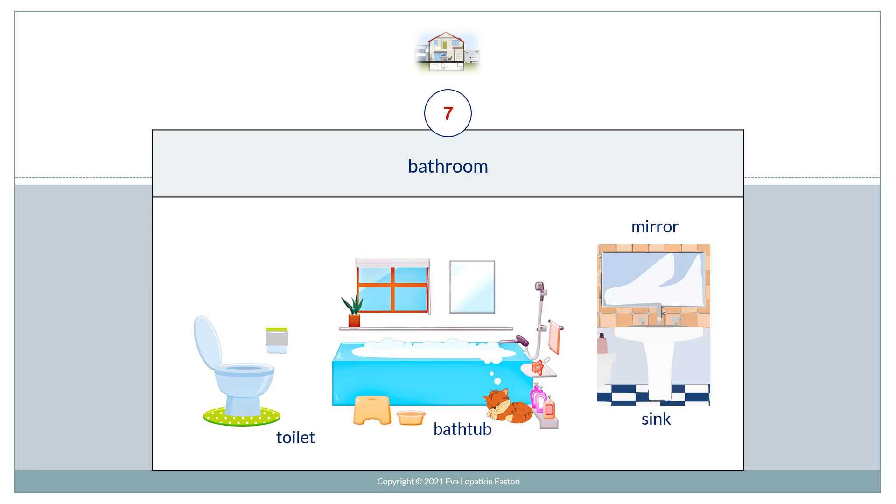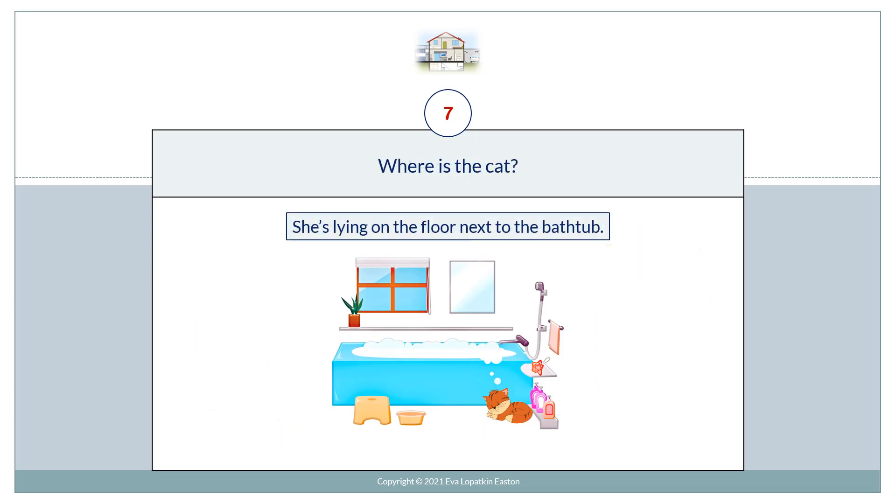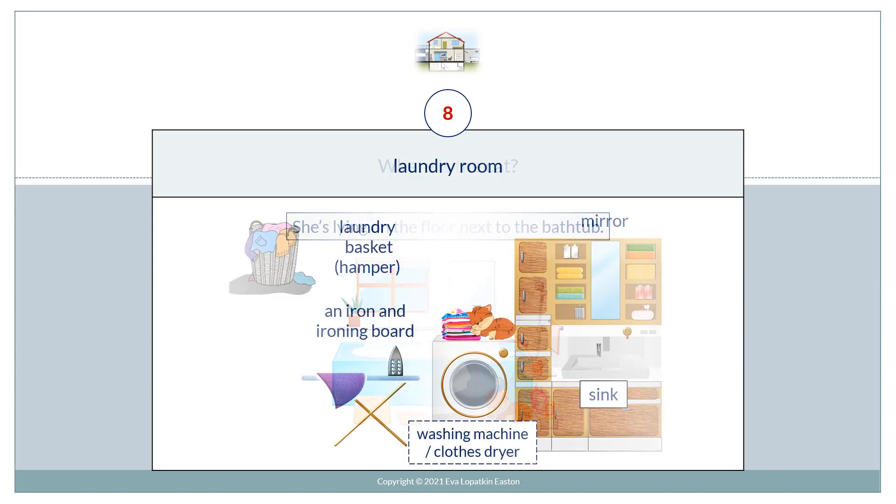Bathroom. Toilet. Bathtub. Sink. Where's the cat? She's lying on the floor next to the bathtub.